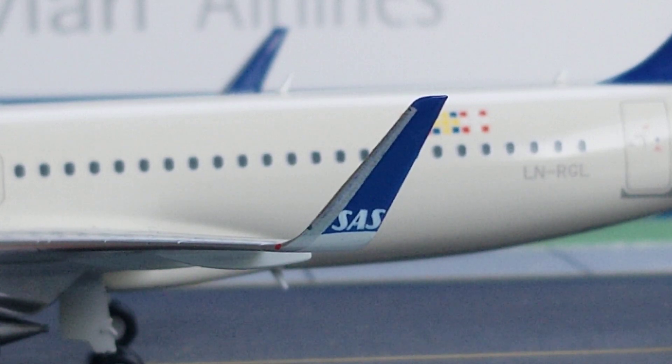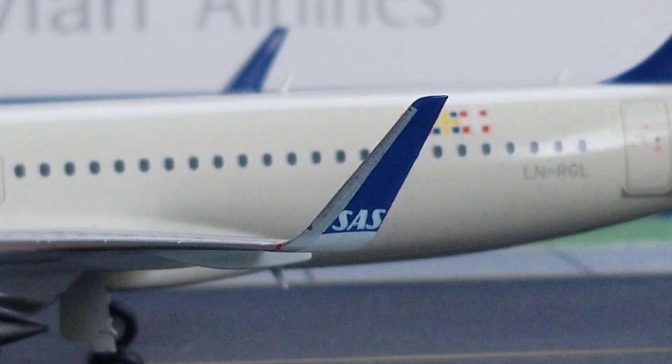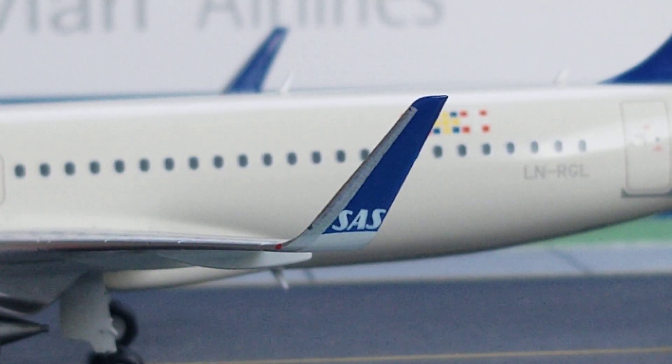On the port side you're looking at the sharklet wingtip devices. Back in 2009, Airbus came up with the name 'sharklets' for these blended wingtip devices, designed to enhance payload-range performance resulting in less fuel consumption. Auckland-based Air New Zealand actually became the very first airline to have these wingtip devices installed on their Airbus A320 aircraft back in 2012. You can also see the SAS title painted in blue, and the red navigation light next to the sharklet wingtip device.